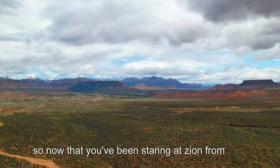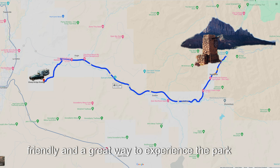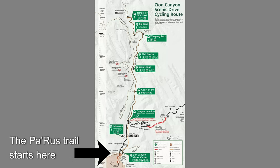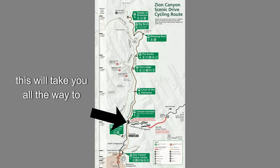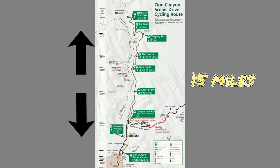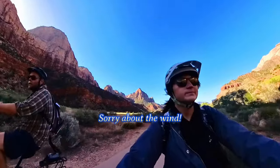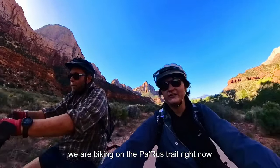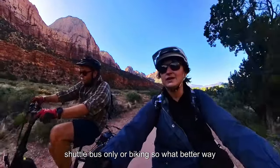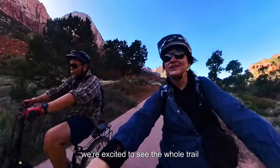Now that you've been staring at Zion from camp all week, it's time to load up your bikes and check it out. Zion's very bike-friendly and a great way to experience the park. The best place to park and launch from is the visitor center parking lot. The Parus Trail starts here and then it merges with the scenic byway — this will take you all the way to the Temple of Sinawava, an out-and-back distance of about 15 miles.